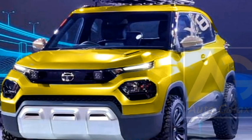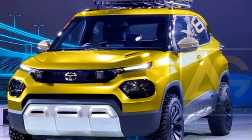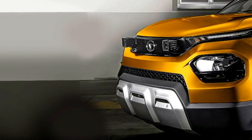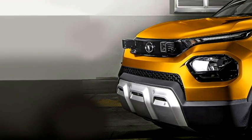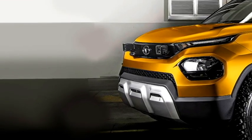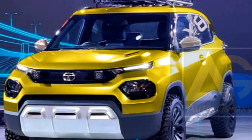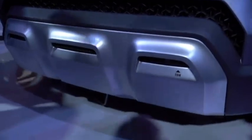Talking about the exterior design, the SUV will get a sportier rugged look. Upfront, it is expected to get split LED projector headlights with sleek LED DRLs at the top, a stylish black front grille with Tata badging at the center, wide air inlets, plenty of black cladding, an updated front bumper with bumper-mounted fog light housing, and a front silver skid plate.